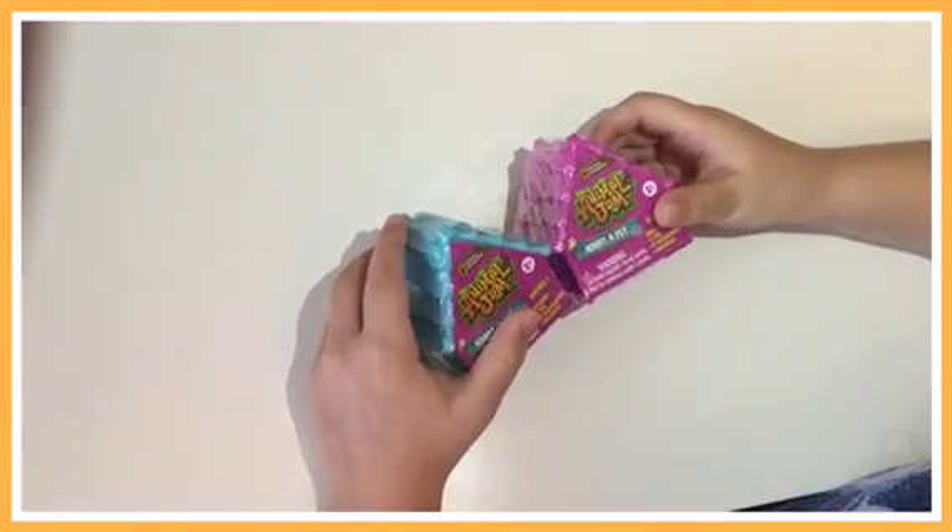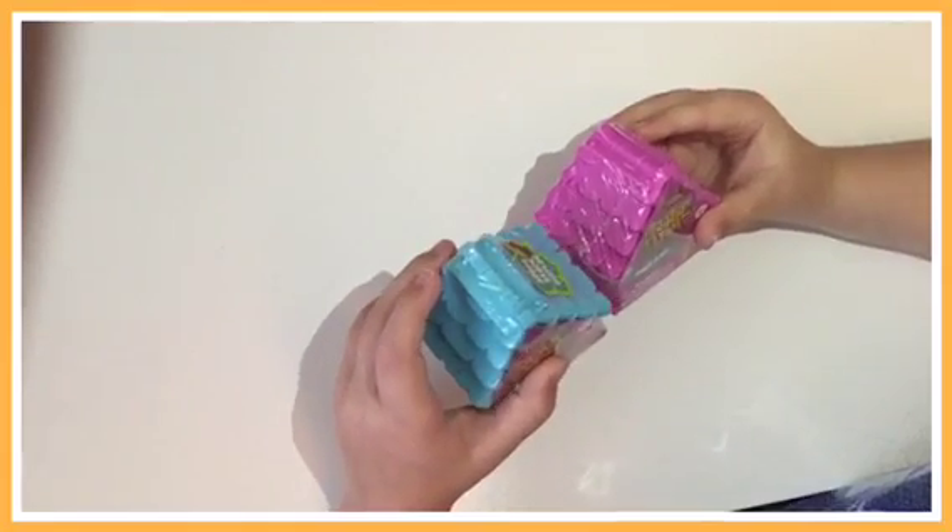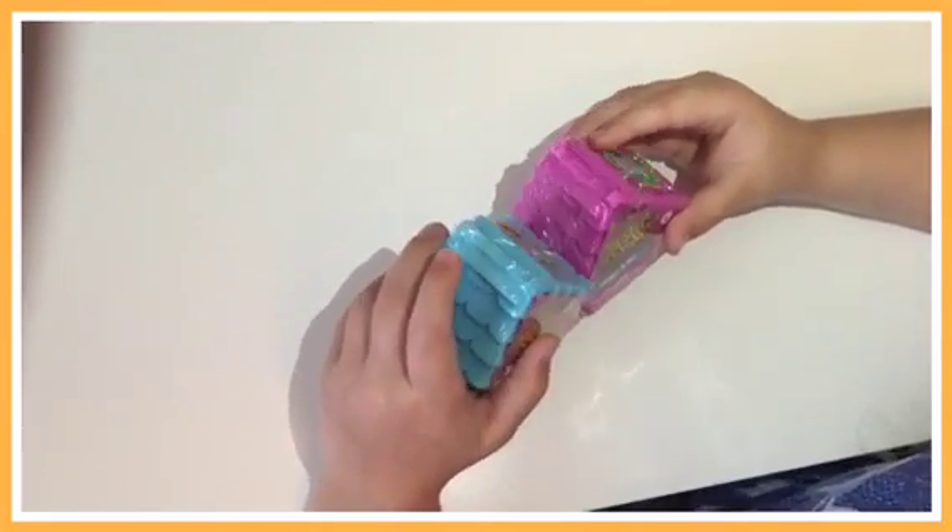These are the mystery boxes and I picked blue and pink and we don't know what's inside them.